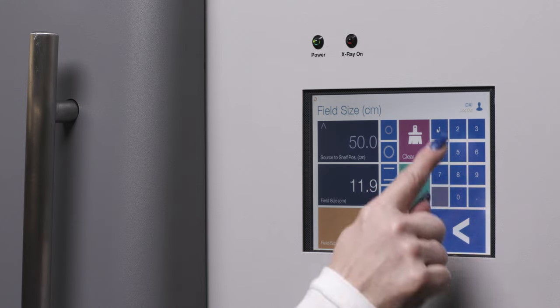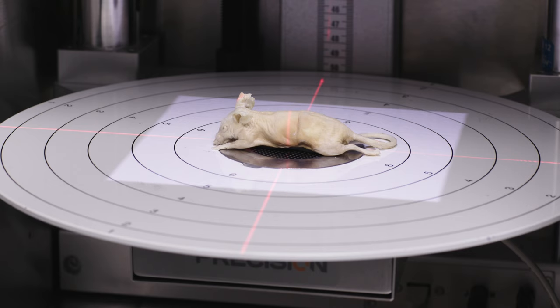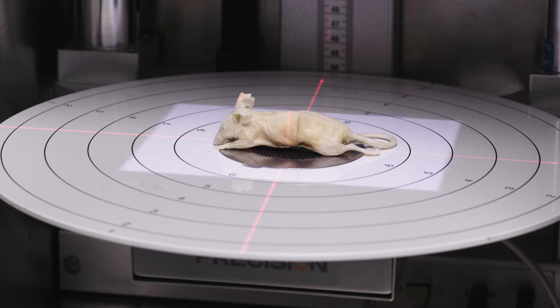For targeted irradiation studies, the dynamic collimator can be controlled through the touch screen interface, allowing users to define the exposure field size while minimizing dose to healthy tissue.